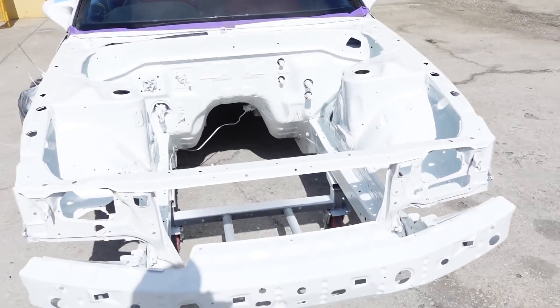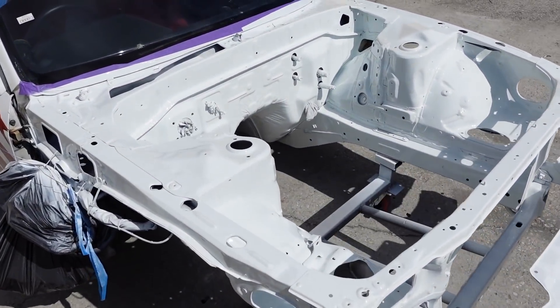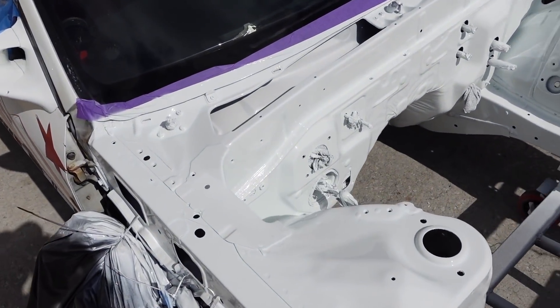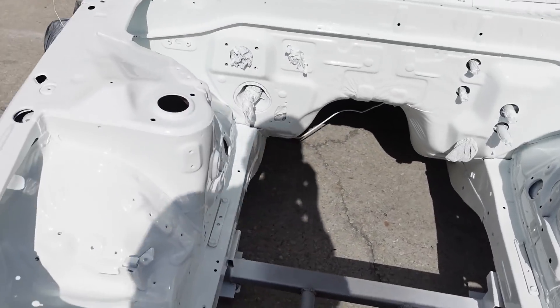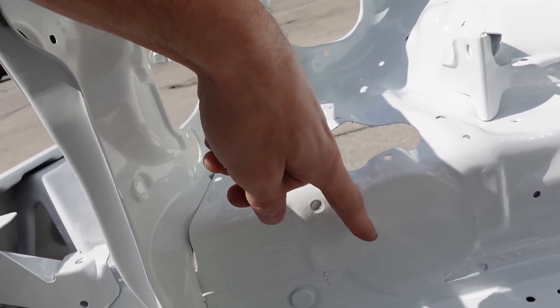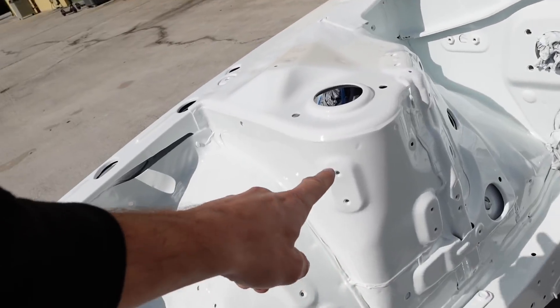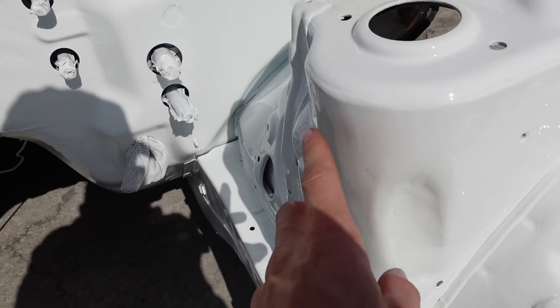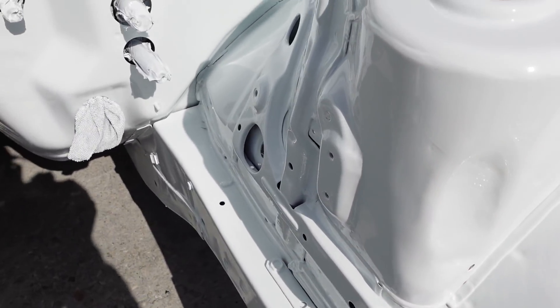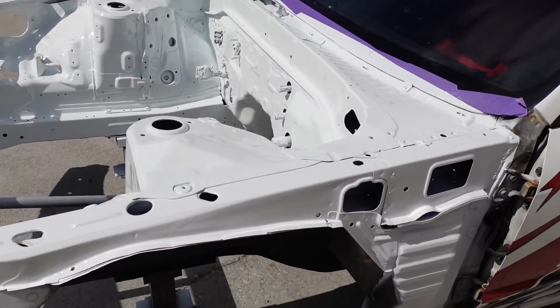The R32 engine bay is all done — Randy killed it on the paint, it looks great. No more yellowing, no more chips, it looks super good and he spent his time getting everything real nice. You'll notice we blocked off the original hole that was down here, which should help keep the bay a little bit cleaner and keep some dust and debris out. And then also if you remember we got rid of this nub here — it's now no longer there — so we should have a little bit more clearance for turbo stuff.